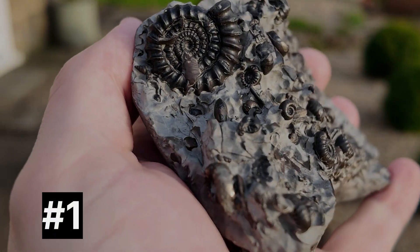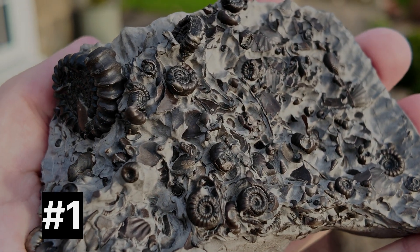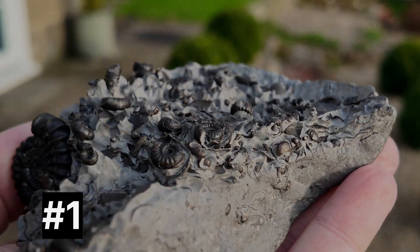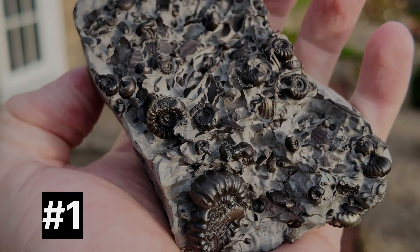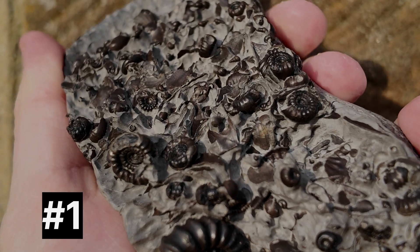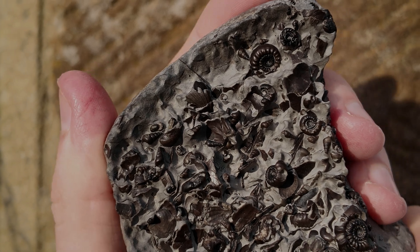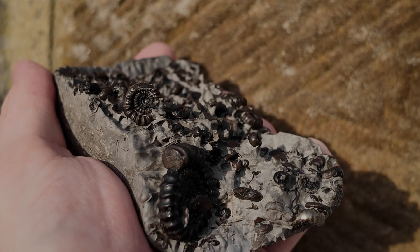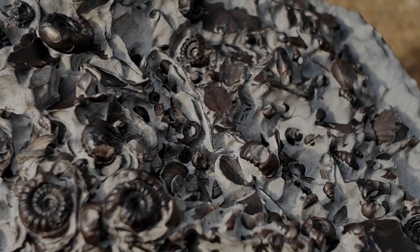Now let's talk about my top find. This fossil is definitely my personal favorite discovery of the year. It required a lot of preparation, but after plenty of air abrasion I was able to uncover this stunning piece of ancient seabed. Inside you'll find multiple rare Gagaticeras ammonites. It's truly a snapshot of history — a moment frozen in time. I really do think that these rarer Lower Lias ammonites display beautifully. I'll show you a close-up so you can see how detailed these pieces really are.